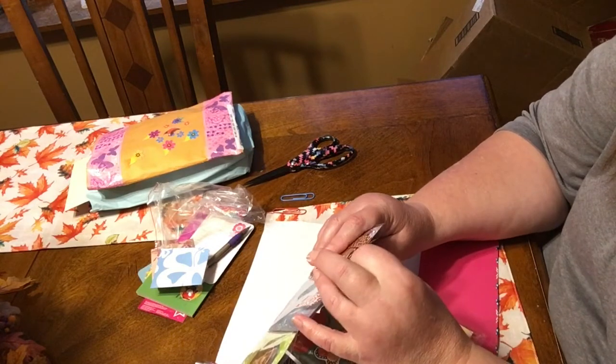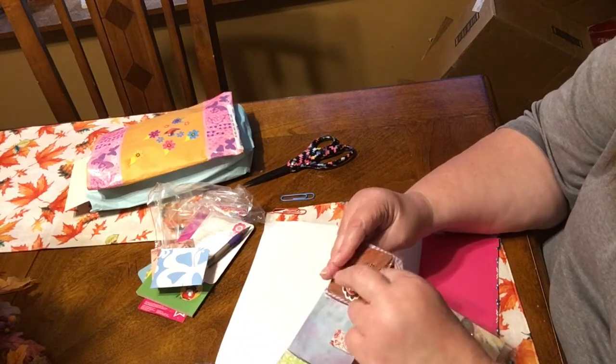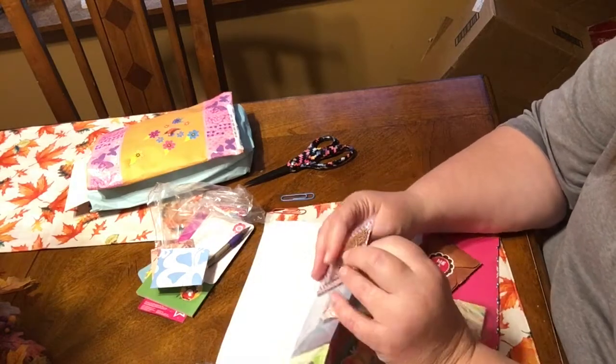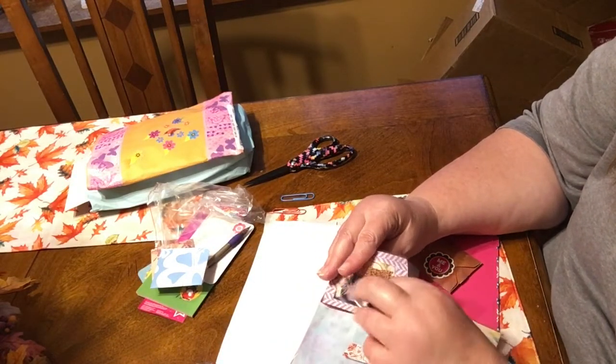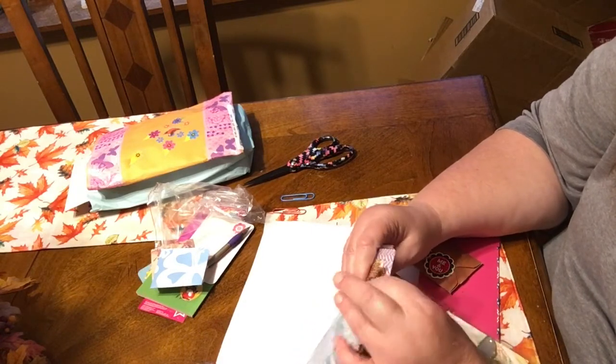I have so much more friend mail to go through - I've just been collecting it and putting it in a box hoping I'd have time to get to it, and it's been awfully busy here. Either that or I haven't felt good. We are all finally over, I think, the cold and stuff that went on.